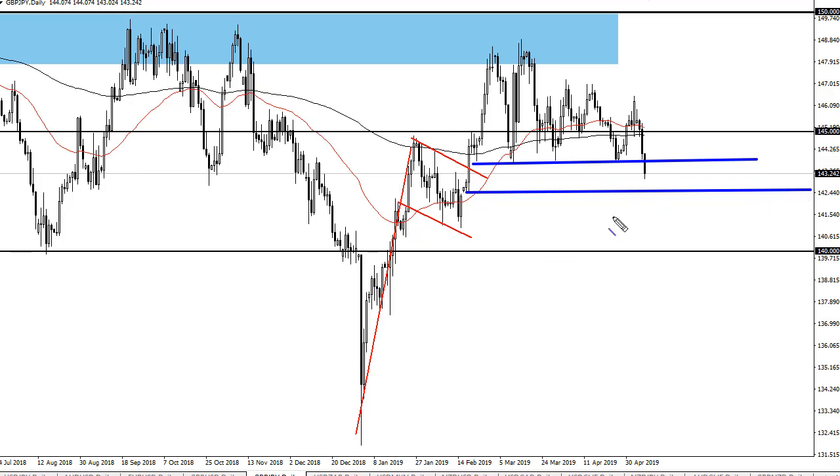If we get below this level here at 142 and a half, then I will completely ignore that — that will be a failed pattern. If I'm below 142 and a half, then I think 140 is a realistic possibility. If we turn around and recapture 144, though, then we could go to 147, trying to get right back into this consolidation.